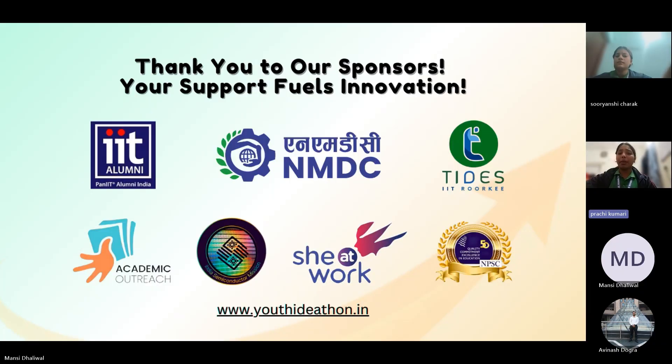With solar pebble road markers, we are lighting the paths of rural India, making every journey safer, brighter, and future-ready.